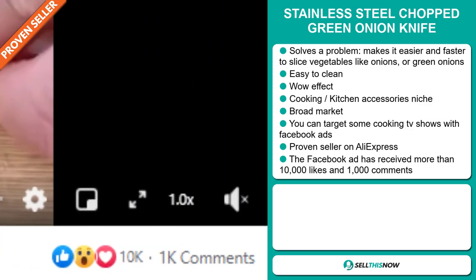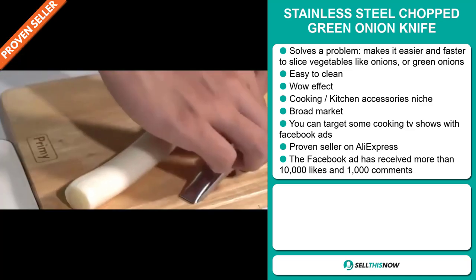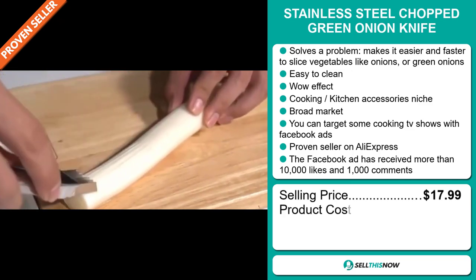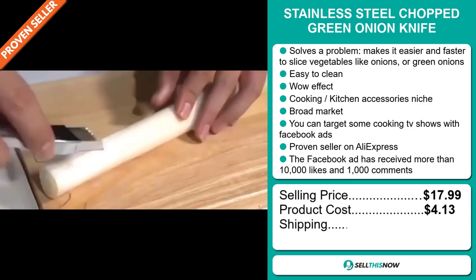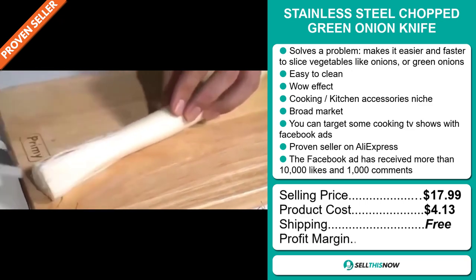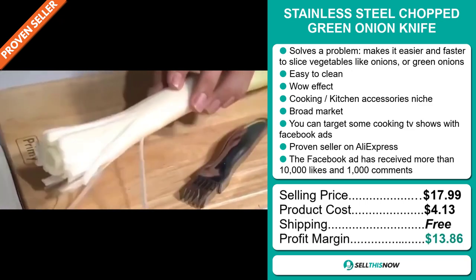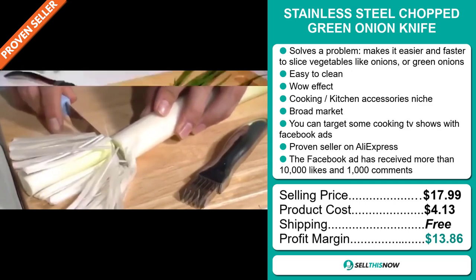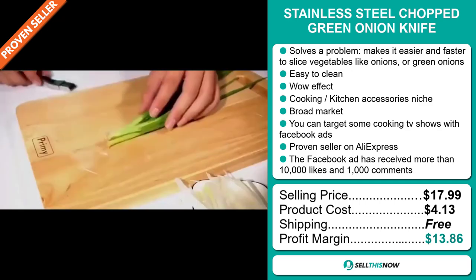The Facebook ad has received more than 10,000 likes and 1,000 comments. The selling price for the stainless steel chopped green onion knife is just under $18, whereas the product cost is only $4.13. Shipping is completely free, so you're looking at a good profit margin of $13.86.